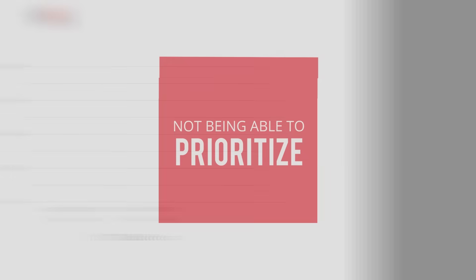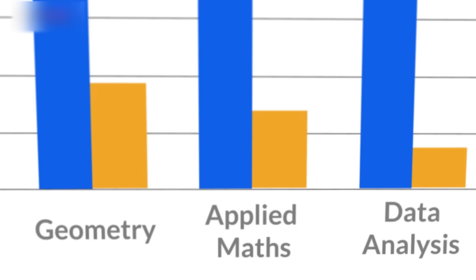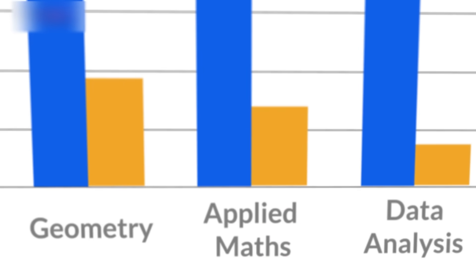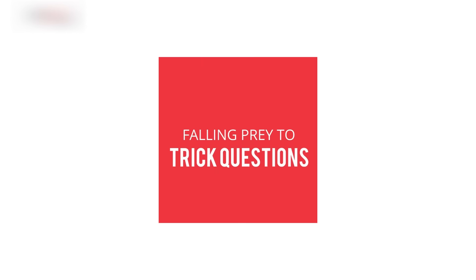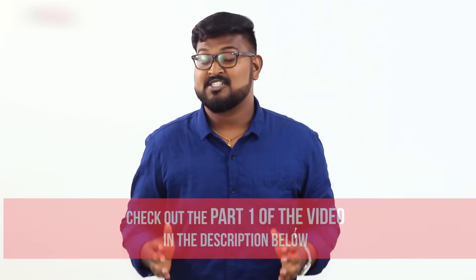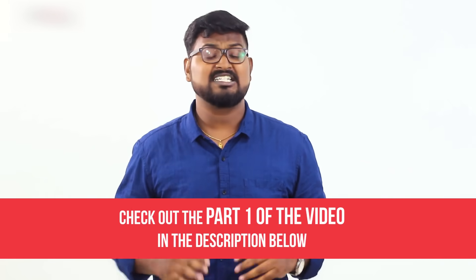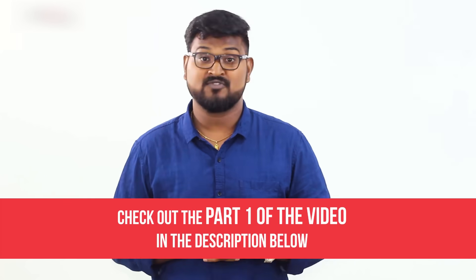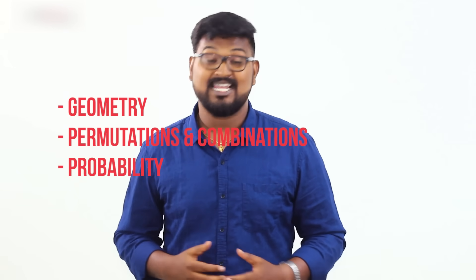In the previous video, we covered some common mistakes. Number one: not being able to prioritize. Most 170 scorers spend 60% of their time learning tricky topics like geometry, applied mathematics, and data analysis. Number two: falling prey to trick questions. GRE questions are designed to check how alert you are. Practice level 4 and level 5 questions from tricky topics like geometry, permutations and combinations, and probability.